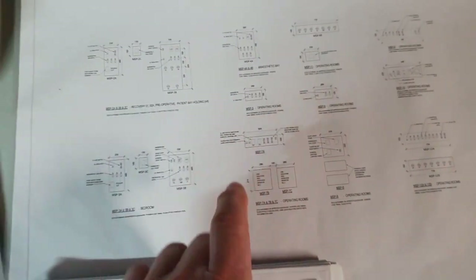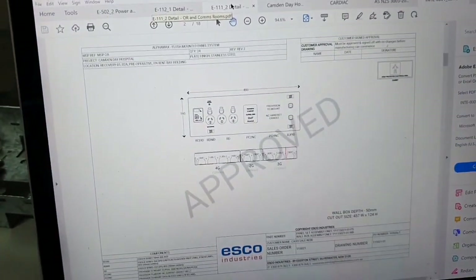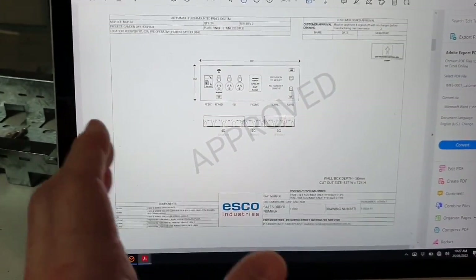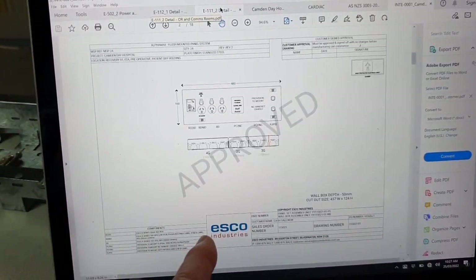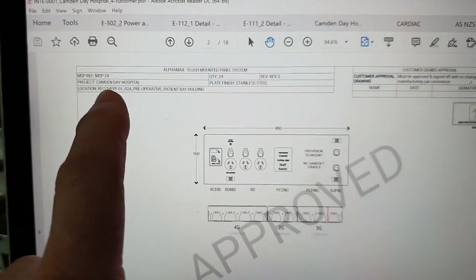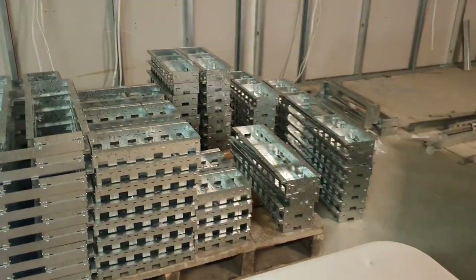I've gone through and counted everything and it wasn't quite what's on the drawing. We've got to go to the actual design from the company — these have been approved. We sent them through to the engineers, they sent them back approved, and then we sent them off to this ESCO mob and they give us the exact layout of what's going on. For this one — panel 2A — I'm just double checking that everything's right on the back box and that they've delivered what they said.